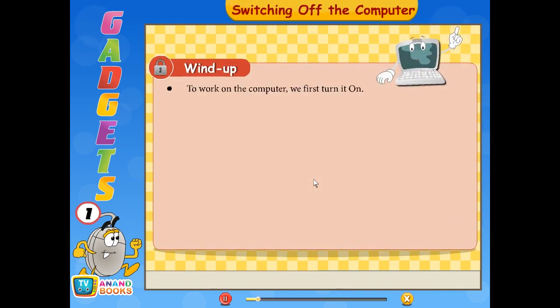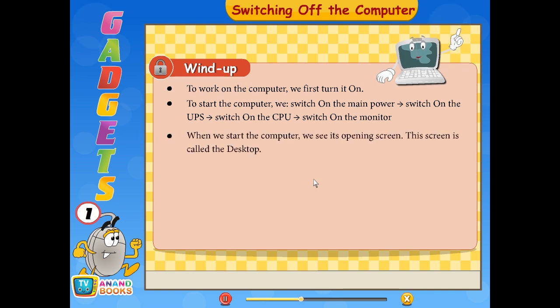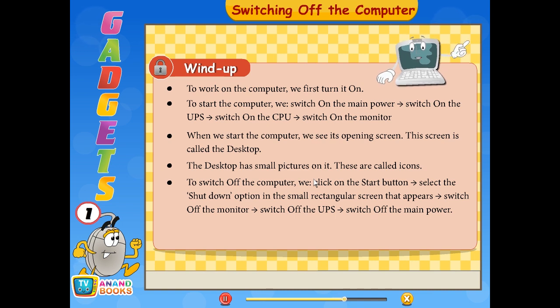Wind up: To start the computer, we switch on the main power, switch on the UPS, switch on the CPU, and switch on the monitor. When we start the computer, we see its opening screen called the desktop. The desktop has small pictures on it called icons. To switch off the computer, we click on the start button, select the shutdown option, then switch off the monitor, switch off the UPS, and switch off the main power.